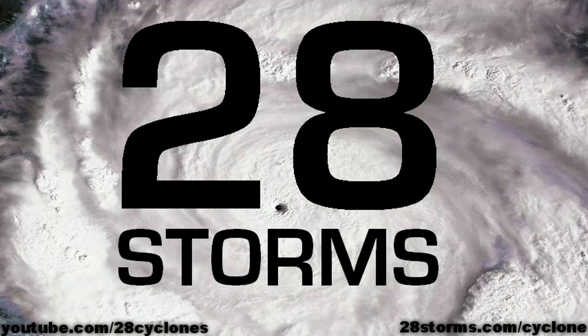Thank you for tuning in to this evening's video. Again, it looks as though we're going to be moving into a rather active period, and 28storms.com/cyclone will be containing more videos as we work our way deeper into this upcoming week. So keep it tuned here for more videos, as they will be a lot more frequent than they have been during this recent inactive period of cyclone activity.